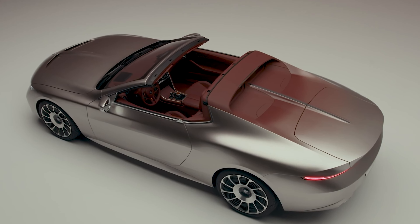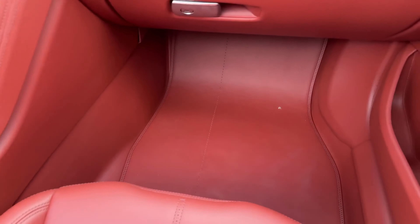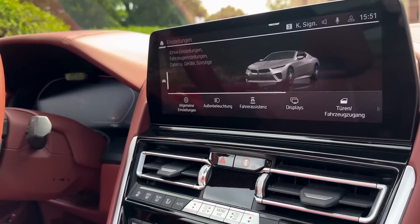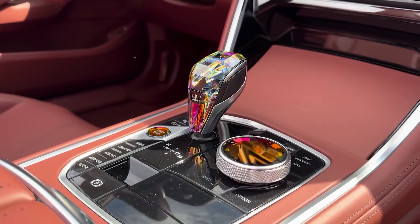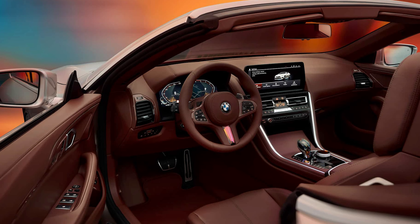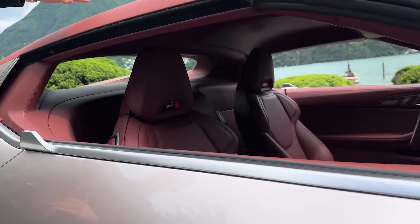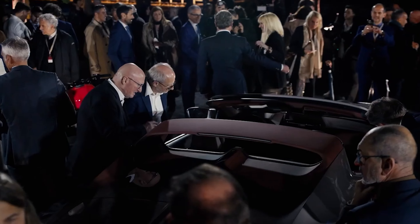The production car-like theme continues inside. The dashboard setup looks to be lifted straight from the 8-series, with a familiar digital gauge cluster, infotainment screen, center stack, and gear selector. While the leather-clad seats and steering wheel look lovely, it's clear they're also production-based. The unique roll bar behind the seats is totally bespoke, though, and features a power-retractable window.